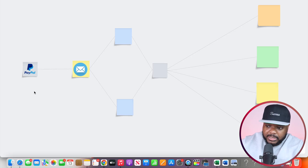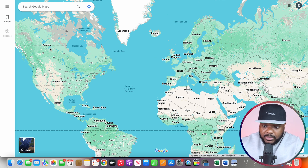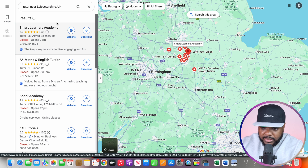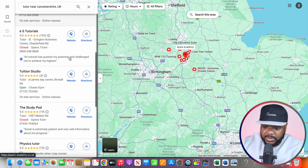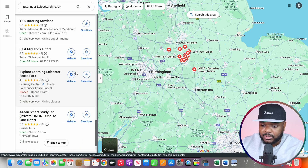There are two different ways to do this. The first is by using Google Maps, which is actually a business directory. You can type whatever type of business you're looking for and the location, and it will show whether they've got a website listed or not. For example, searching for tutors in Leicester, UK — on the left-hand side you can see all the listed companies, and you can tell if they have a website by looking at the icon. Some have websites, some don't.